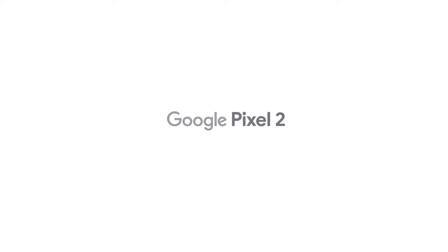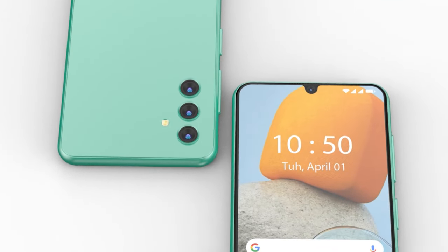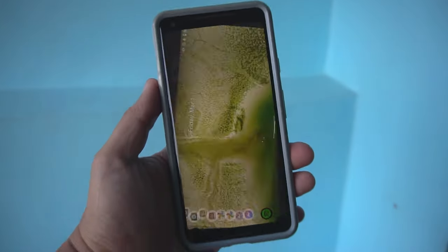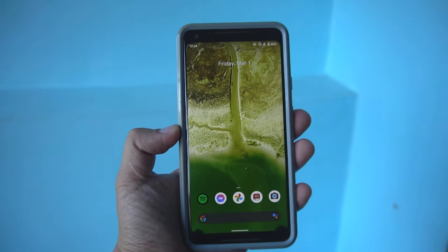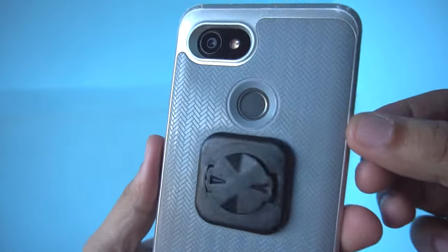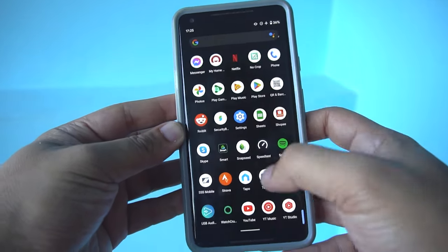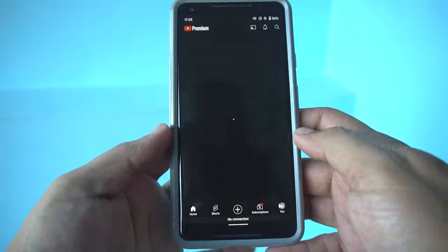My Google Pixel 2XL is kind of a beast but it doesn't have a headphone jack, which I need. It also has a failing speaker system, so having a proper headphone jack is important when I don't have a Bluetooth headphone available. The microSD card expansion is also useful because sometimes I need to transfer photos without uploading them to Google Photos or Google Drive. That's another reason I moved from the Pixel 2XL to the Galaxy A25 5G.